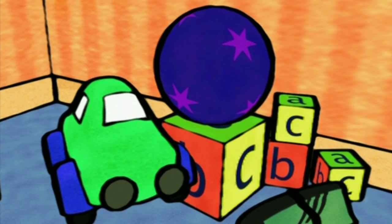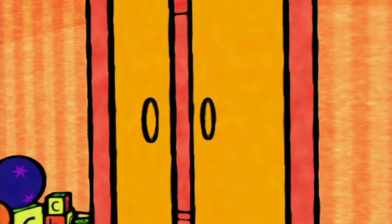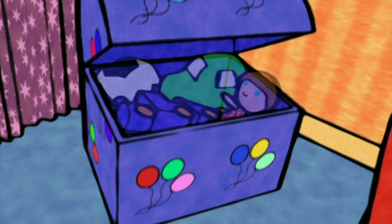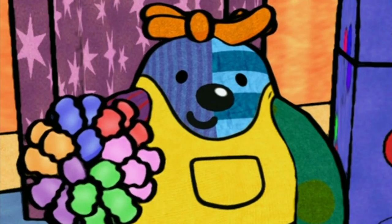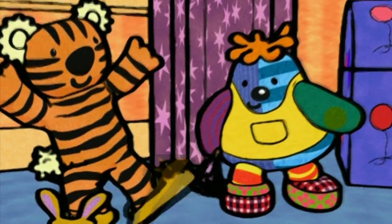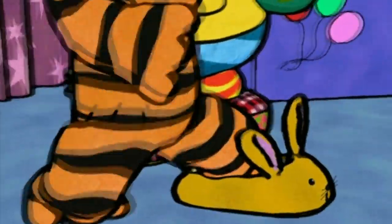The toys have to be put back into the... Wardrobe? No. Bedside cabinet? No. Toy box? Yes! The toys go into the toy box. Last of all, we have to guess where the comfy bunny slippers go. I think they go under the bed.